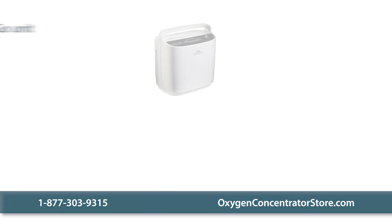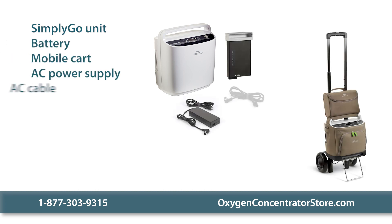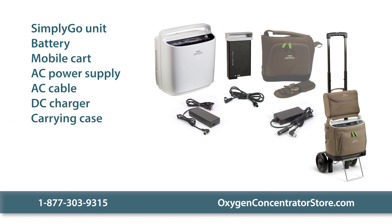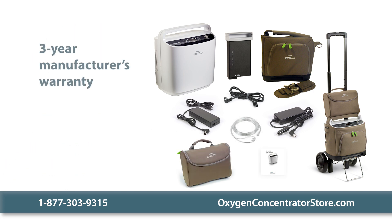Your purchase includes the Simply Go portable unit, a battery, mobile cart, AC power supply, AC cable, DC charger, custom carrying case, shoulder strap and handle strap, accessory bag, cannula, and user manual. We also offer a three-year manufacturer's warranty on the unit and a 90-day warranty on accessories.